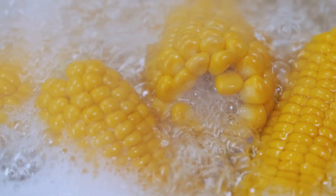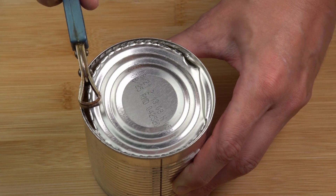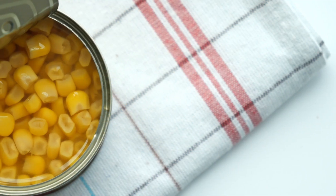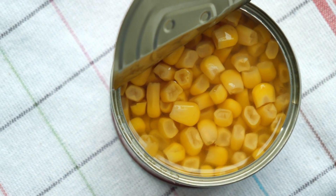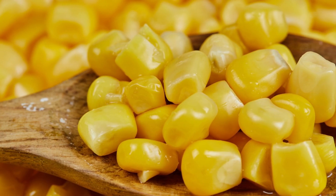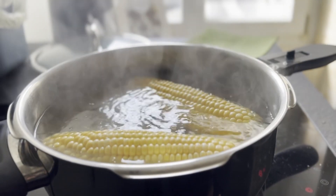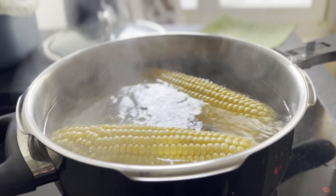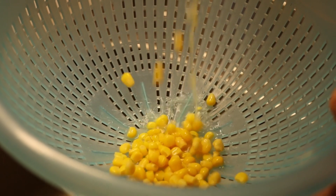Once the kernels are blanched and drained, they're ready for brining and canning. They're packed into cans with a flavorful brine or syrup solution, which helps preserve the kernels' sweetness and delightful crunch. The cans are then sealed, and an exhausting step may follow to remove any remaining air, ensuring the kernels are in a perfect oxygen-free environment. The sealed cans then undergo pressure cooking or a hot water bath to destroy any potential microorganisms, ensuring long shelf life and safety.